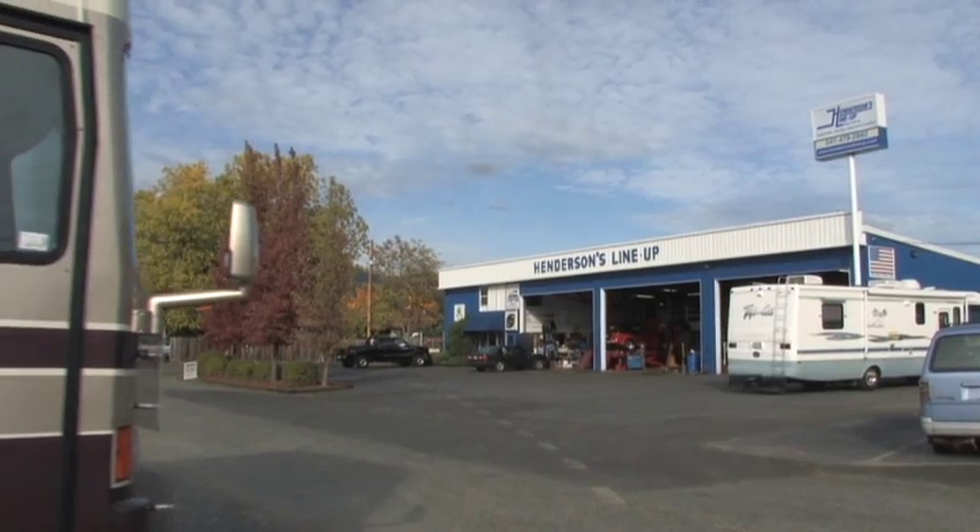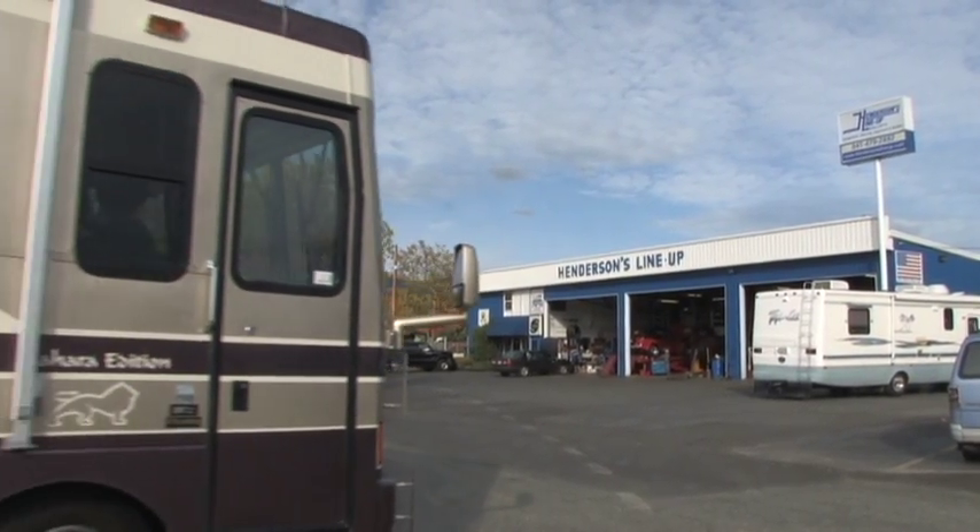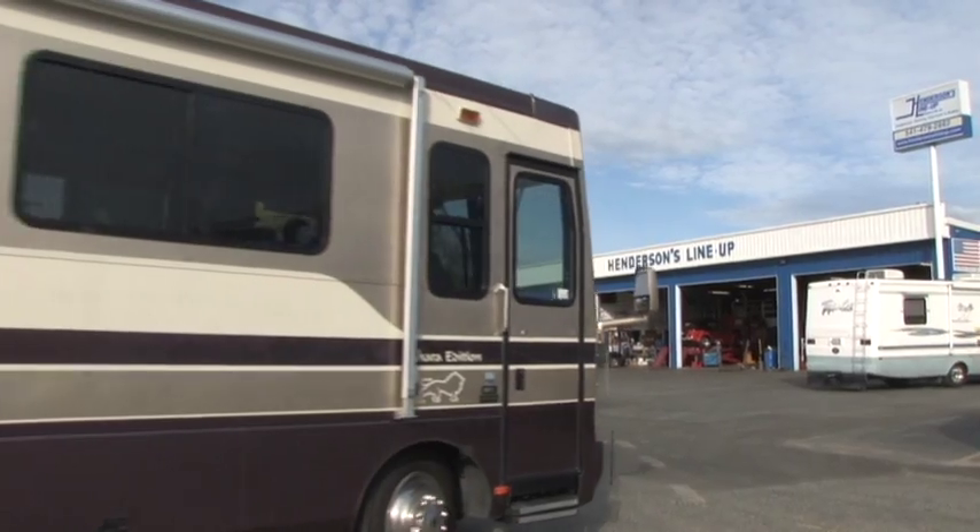The assessment was great in that it explained why there were issues — it was weight issues, ratio issues, and what else could be added in terms of product to the coach to make the suspension better and make the drivability better.